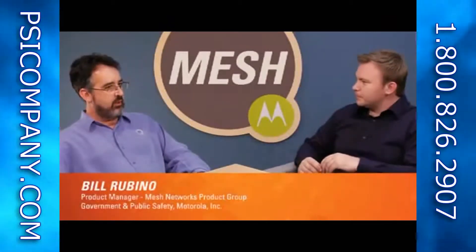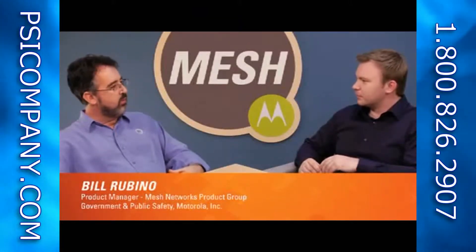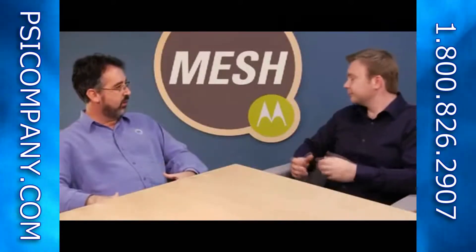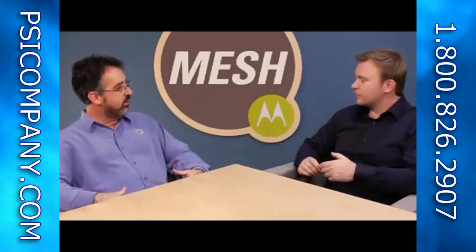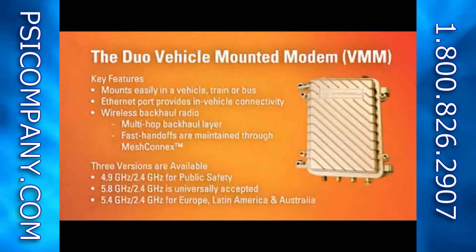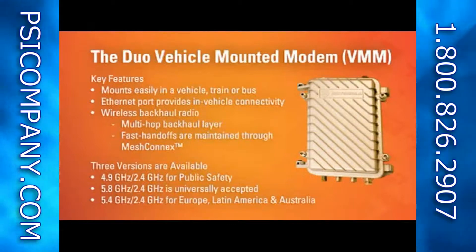So what we're seeing with all the RFPs in the street is there's a move towards having some type of standards-based mobility solution, as well as our existing product line with Motormesh Solo. What we've recently done is introduced a mobility solution based off of the Motormesh Duo, which supports 5.8 standard Wi-Fi radio, 5.4 for the European and Latin American markets, and we also support the 4.9 band for public safety as well.